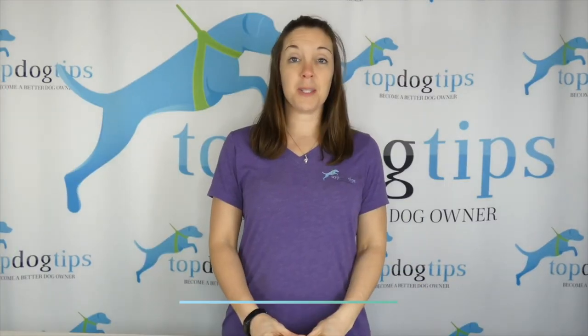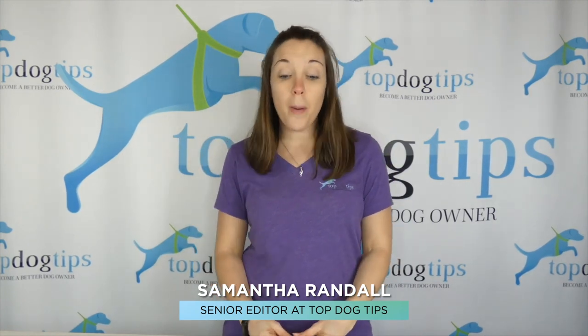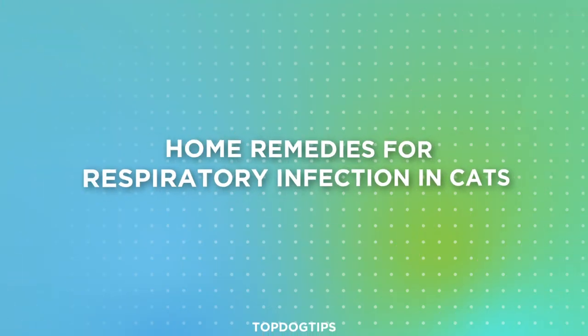Hey everyone, thanks for tuning in. I'm Samantha with Top Dog Tips and today I'm making this guide on home remedies for respiratory infections in cats.